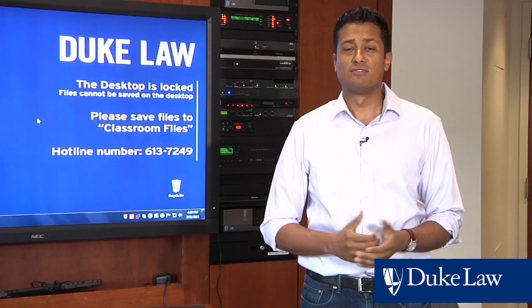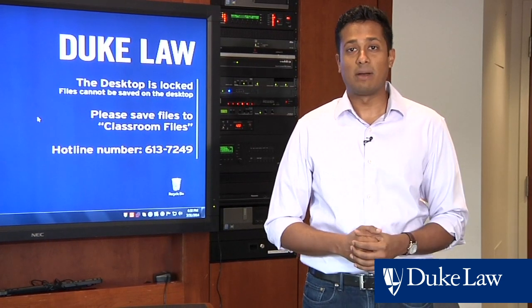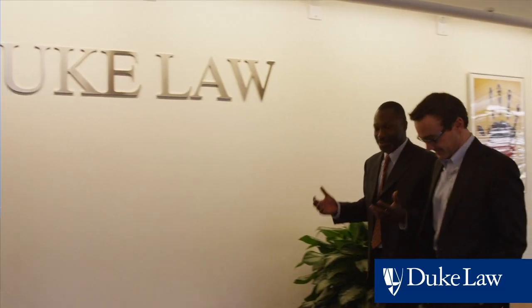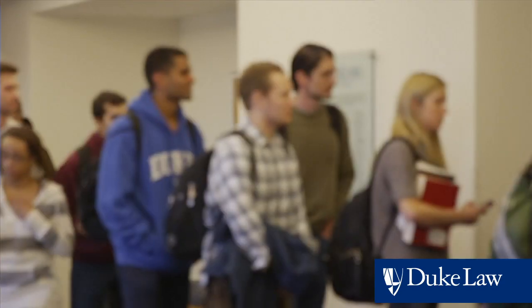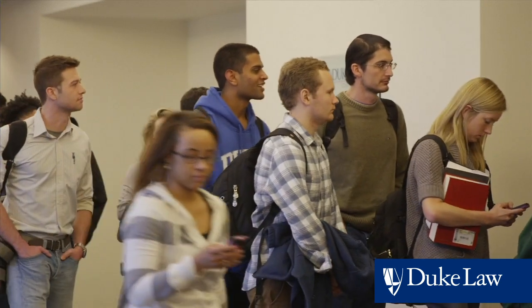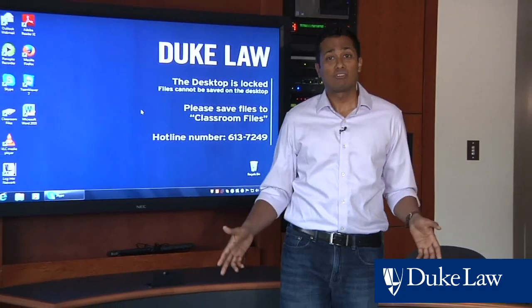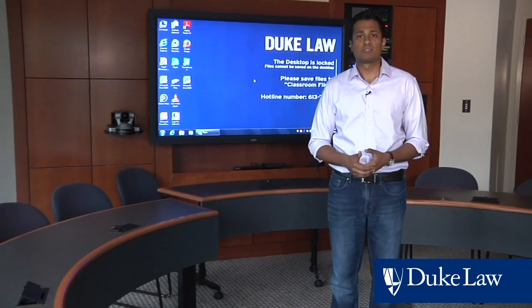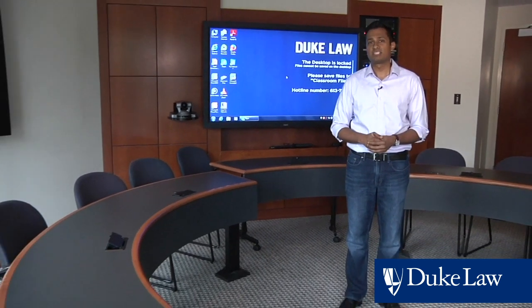One of the defining characteristics of Duke Law School is its small student body and its high ratio of professors to students. Classrooms are adjacent to faculty offices, and so both the faculty and the students share the space alike. In classrooms like this, students can have lively discussions with their professors, and over time develop close connections with the faculty.